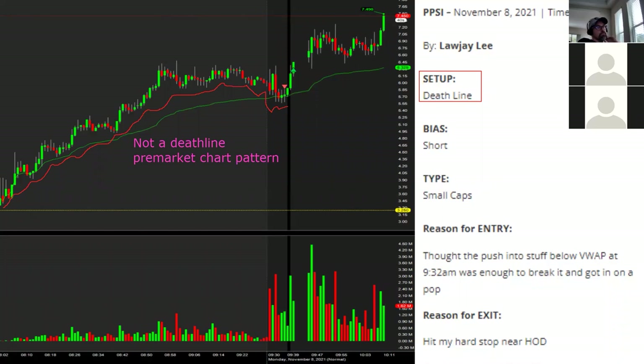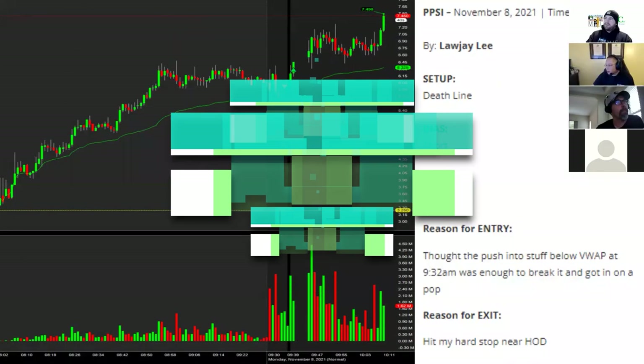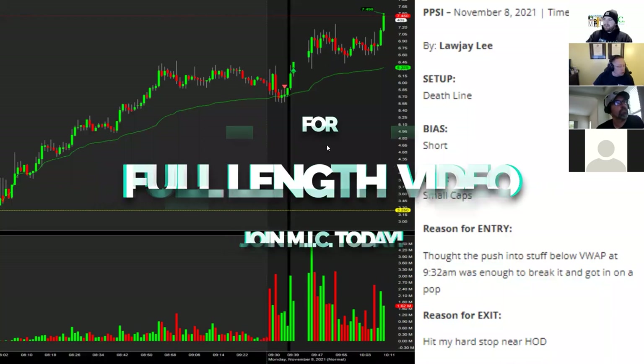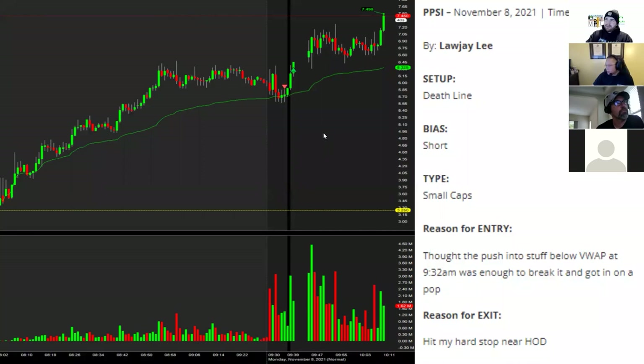Good entry, good stop — just not the right setup categorization. Just for the recording, I don't want anybody to get confused on whether this is a death line and whether we're condoning these types of entries. This is not what a death line chart should look like. And for this one, it's just the stock selection. If this was a broken chart we probably would have faded, but because we're doing so much volume — because it's the most popular ticker on the day — these ones are going to be a little harder.